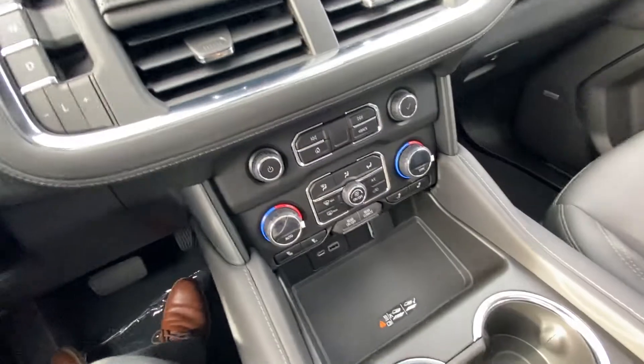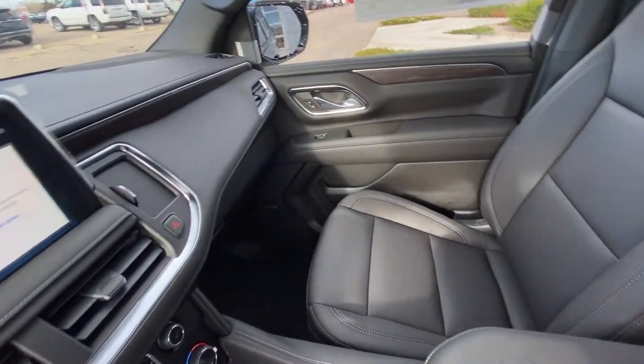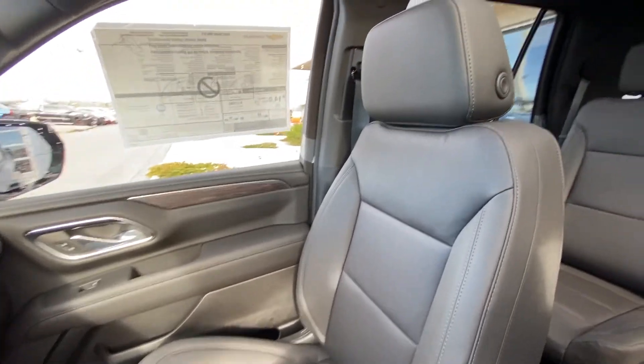Dual zone climate with heated seats, a wireless charging pad, and an all black interior with the upgraded Bose audio and leather heated seating up front.